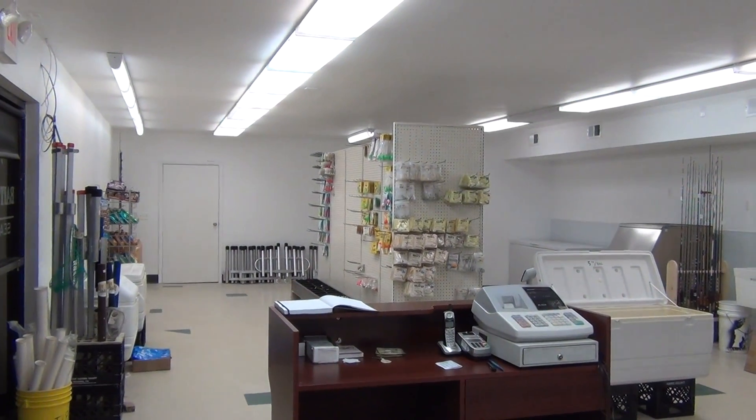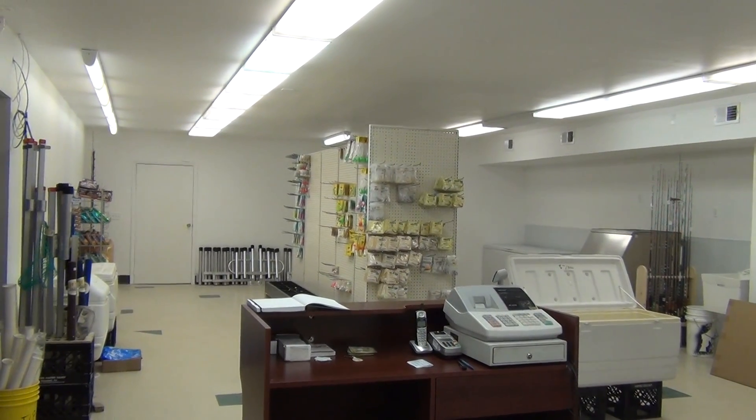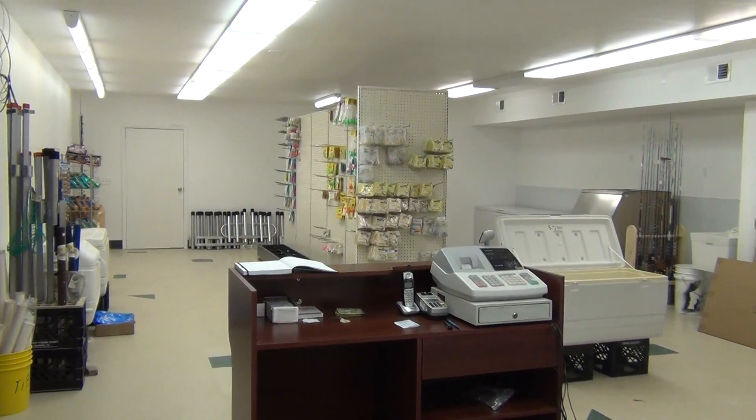Good morning, it's May 4th 2013. This is John from Betty Nicks Paint and Tackle, Seaside Park, New Jersey and www.bettynicks.com. I wanted to show you what the store looks like at this point.